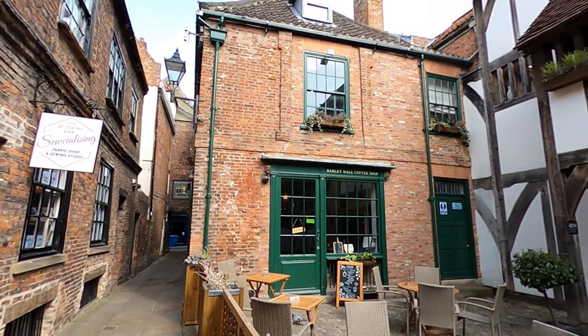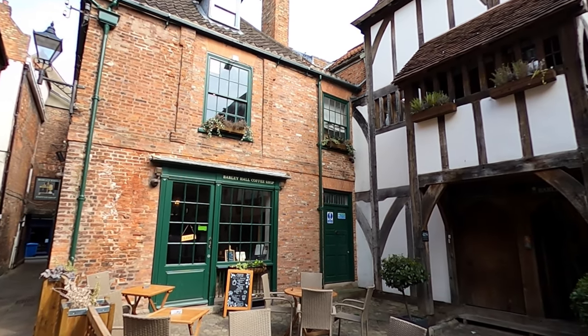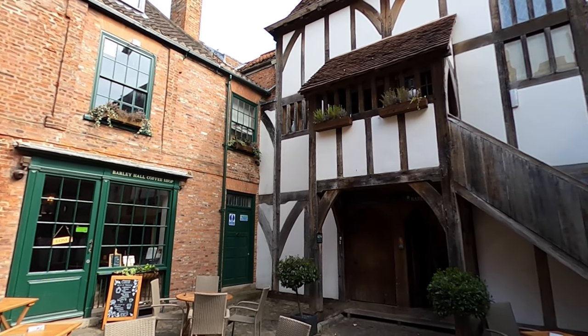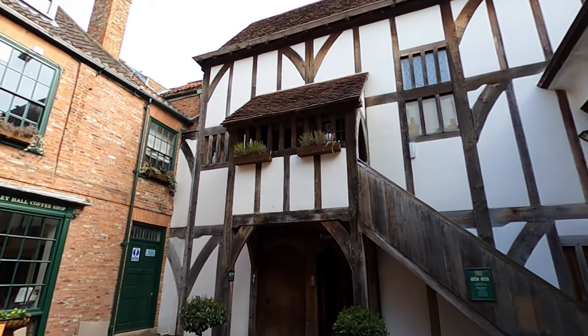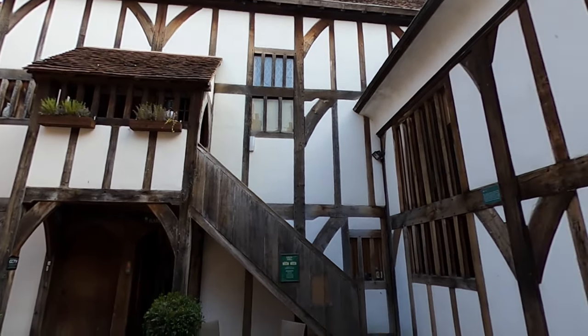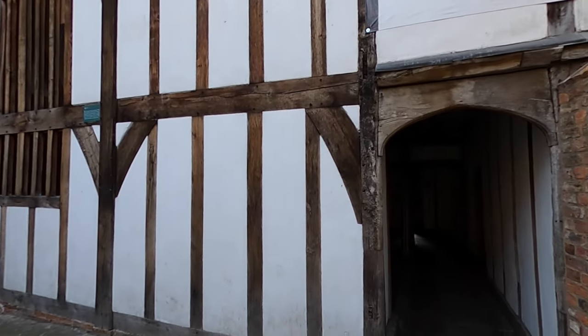Barley Hall is a medieval townhouse located in York, England. It is a well-preserved example of a medieval timber-framed building and provides a glimpse into the life of a wealthy medieval household. It is a beautifully restored building that dates back to the 14th century and offers visitors a glimpse into the city's rich history.